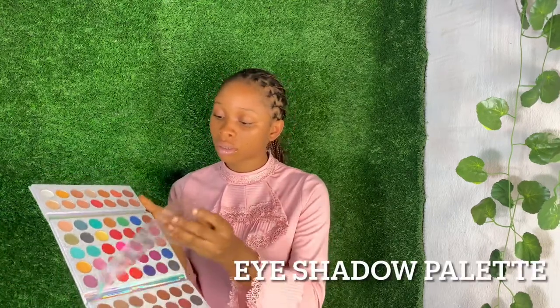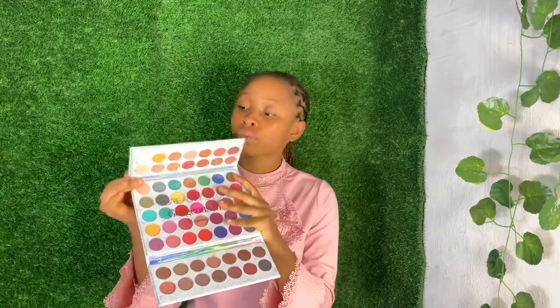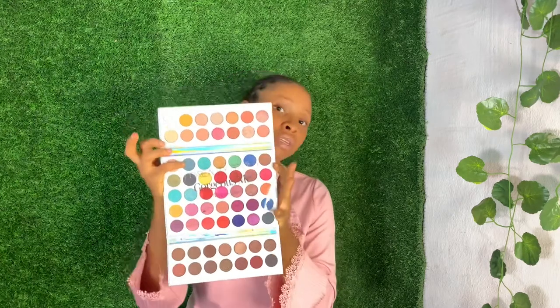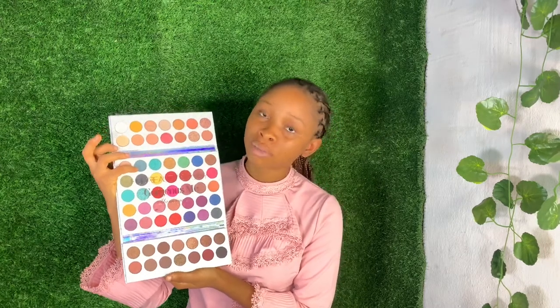This is another nice eyeshadow palette — you also need it in your makeup box. This is from Muba Beauty. Mind you, all the things I'm showing you here are very very affordable and you can use any product of your choice. Just look at it — it has almost everything, so many colors to play with. Nothing can be missing from this but you can also get any one of your choice.